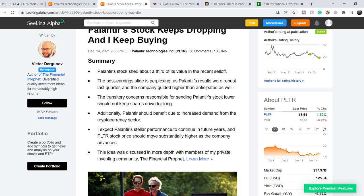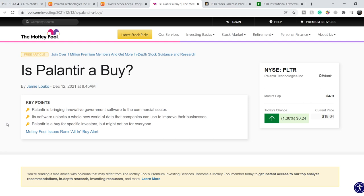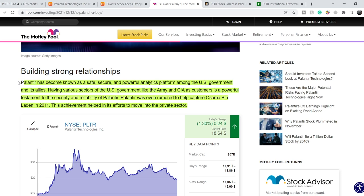PLTR's stock price should move substantially higher as the company advances. There is also an article published on Motley Fool on December 12th titled "Is Palantir a Buy?" Key points include: Palantir is bringing innovative government software to the commercial sector, and its software unlocks a whole new world of data that companies can use to improve their businesses. Palantir is a buy for specific investors, but might not be for everyone. Palantir has become known as a safe, secure, and powerful analytics platform among the US government and its allies. Having sectors like the army and CIA as customers is a powerful testament to the security and reliability of Palantir. Palantir was even rumored to help capture Osama bin Laden in 2011, which helped its efforts to move into the private sector.